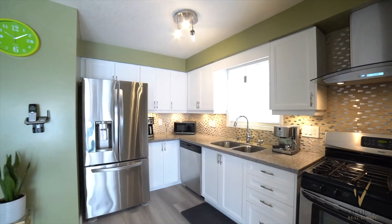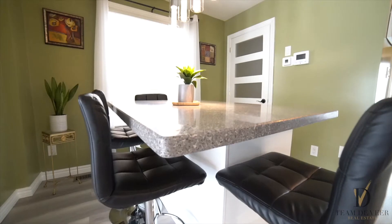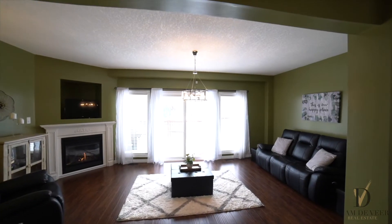The gorgeous kitchen features stainless steel appliances, updated cupboard exteriors, and coarse countertops. This home also offers carpet-free living.